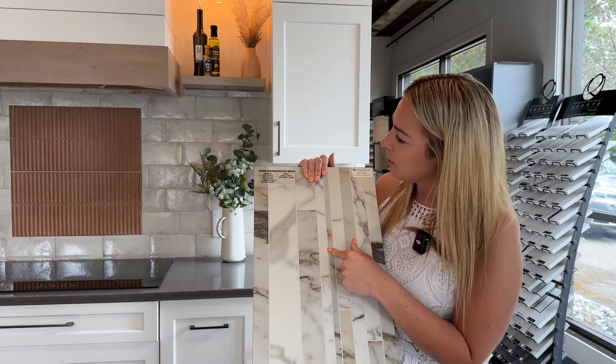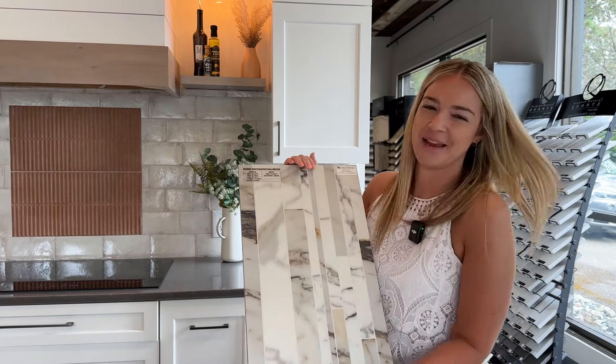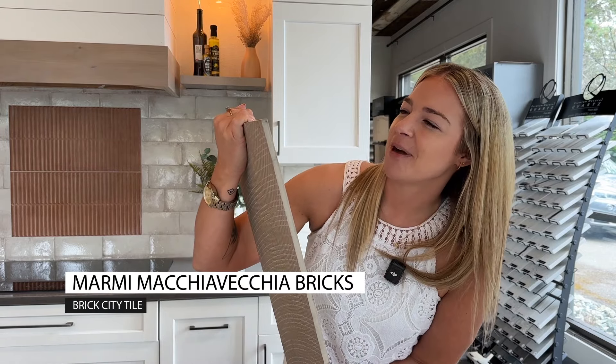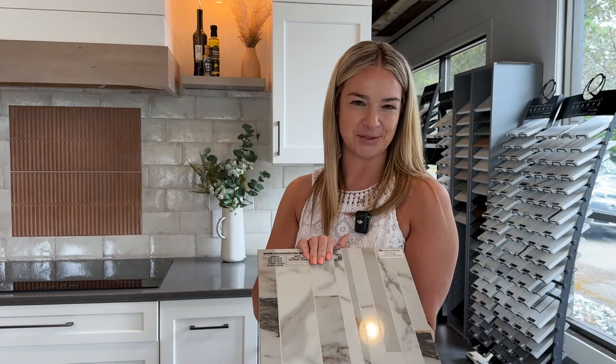This tile is called Marmee — I don't know who came up with this name. Marmee Macchiavecchia Bricks — beautiful, beautiful. But again, the link is below. And if anybody else knows how to pronounce this better, feel free to give me a call.